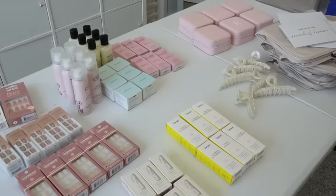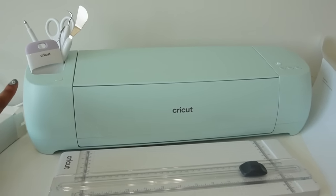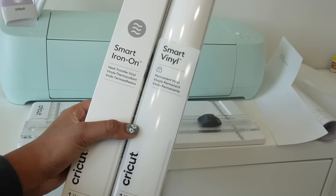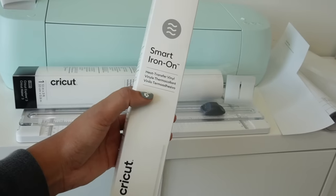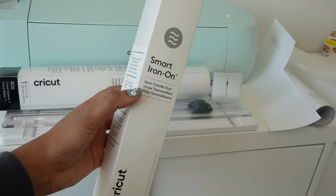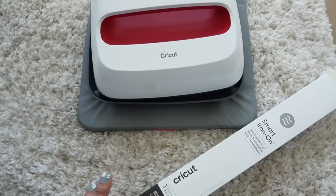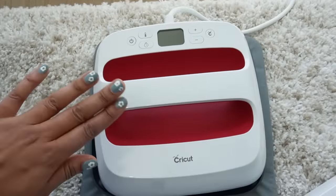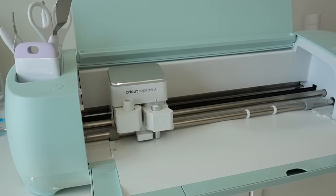To personalize the boxes, jewelry box, and toiletry bag I'm going to be using my Cricut. I'm going to use their Smart Permanent Vinyl in white for the actual boxes, and their White Smart Iron-On Heat Transfer Vinyl for the jewelry box as well as the toiletry bag. To transfer their initial and name I'm going to be using the Smart Iron-On — this thing is amazing. With my Cricut Explorer 3, I'm going to be making all of the personalized names, stickers, and labels.